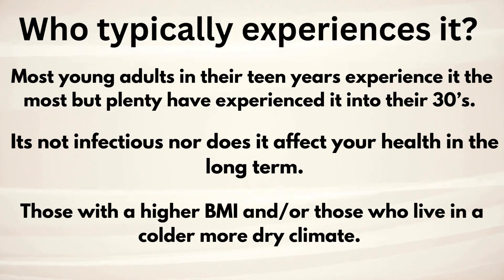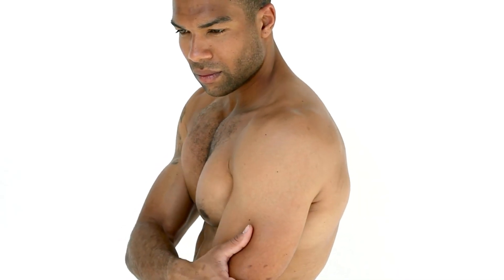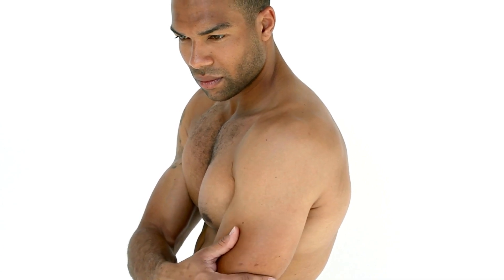How do you know if you have it? If you run your hands behind your arms, legs, or butt, you'll feel that bumpy, red, itchy patches — and we're going to discuss how to get rid of that right now.